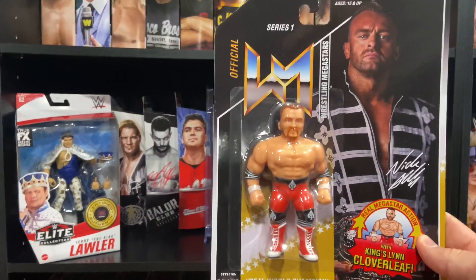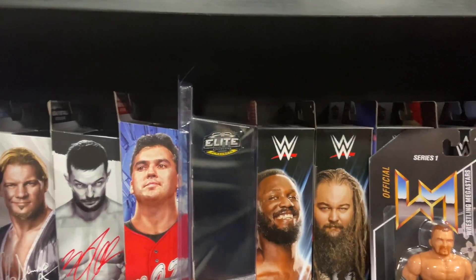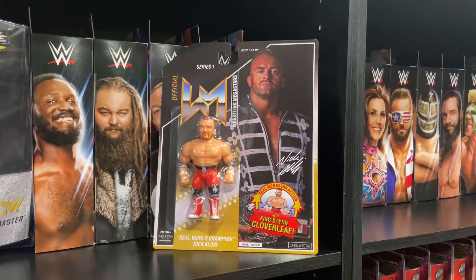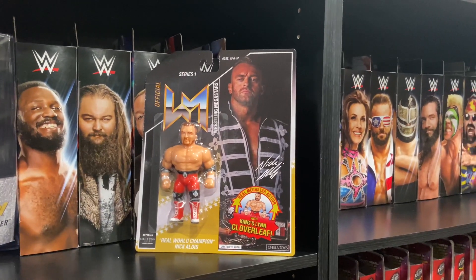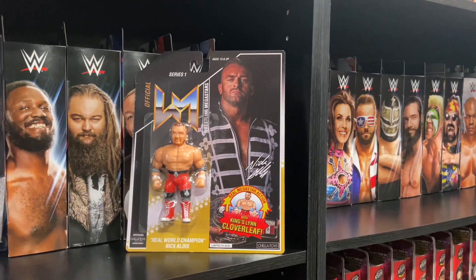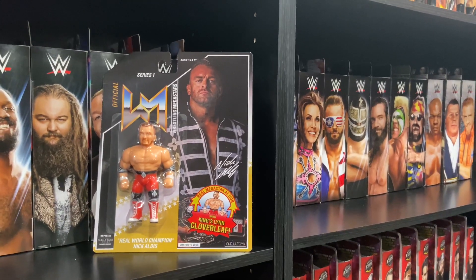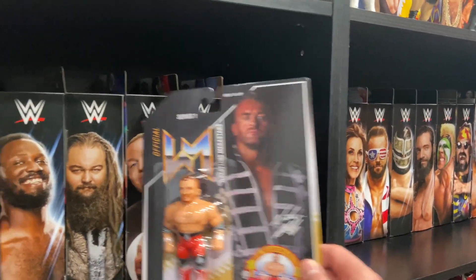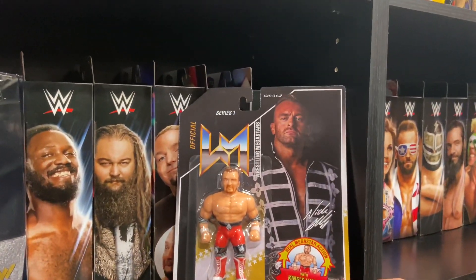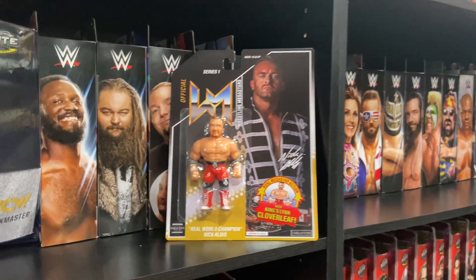Next up, we got this Cello Toys Official Wrestling Megastar Series One: the Real World Champion Nick Aldis. Very cool figure. My biggest gripe is that he does not fit in the Ringside Retro slash Hasbro defenders — the card is just slightly bigger than Hasbros and Retros by a fraction of an inch, which is very disappointing. I wish it was the exact same size. I'm hoping they fix these size dimensions for future series. They also got the Mando Mini two-pack, and I'm hoping that will fit in the acrylic Hasbro cases.